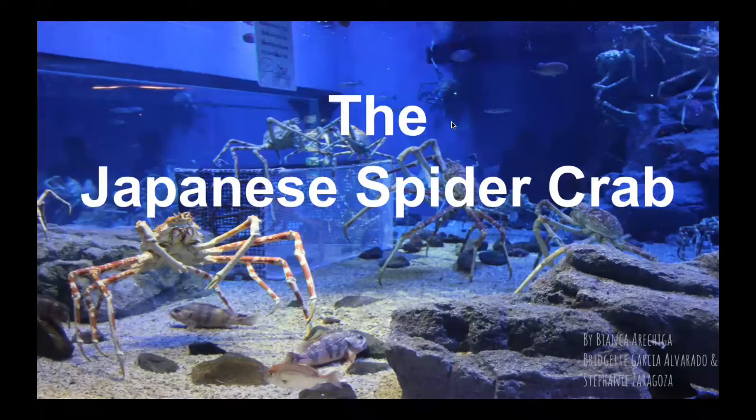Hi everyone, my name is Stephanie. Today I'll be talking about the Japanese spider crab — some brief information, its habitat, what it eats, and how it finds its food.